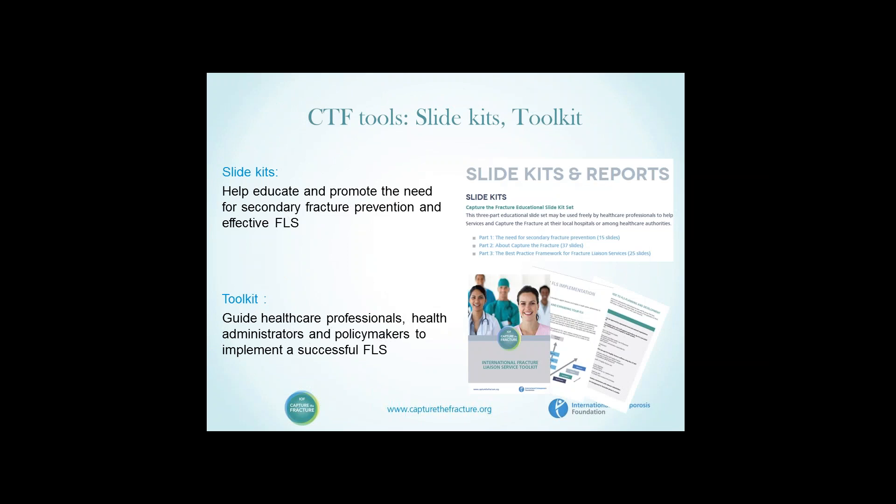In terms of the toolkits, these educate and promote the need for secondary fracture prevention and characterize effective FLSs. The toolkit guides healthcare professionals, health administrators, and policy makers, and is of considerable assistance in providing a business case locally for the provision of the FLS.